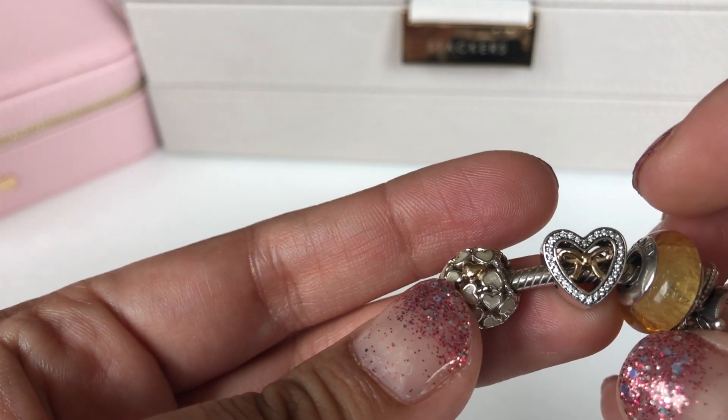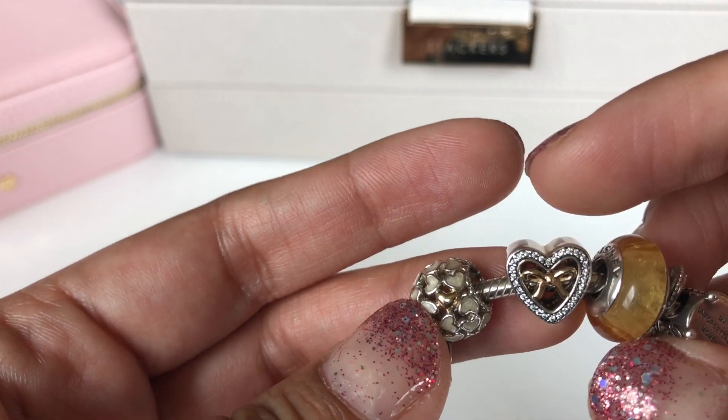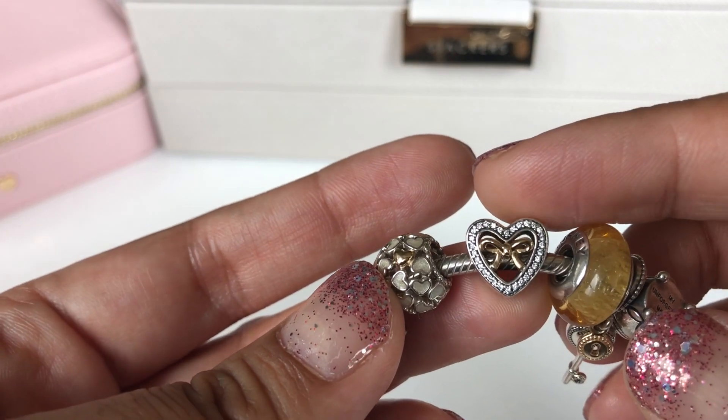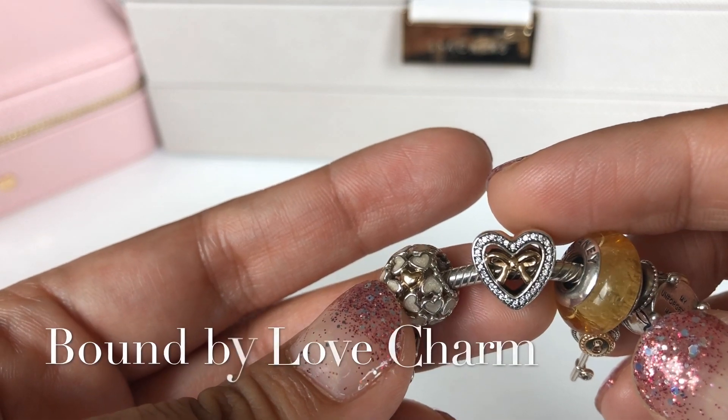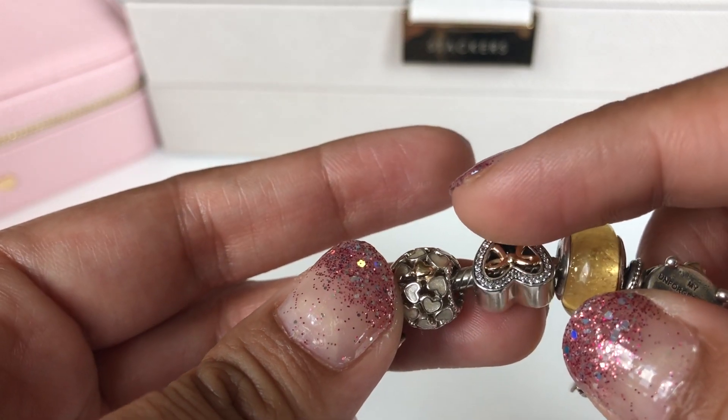Then I have — I can't remember the name of this charm but I'll put it down here — such a beautiful charm with the heart and the bow and the CZs, and it's the same on both sides.